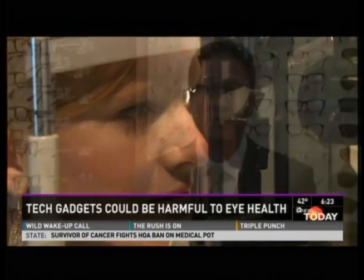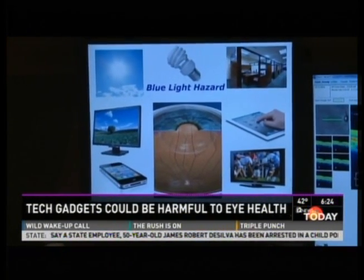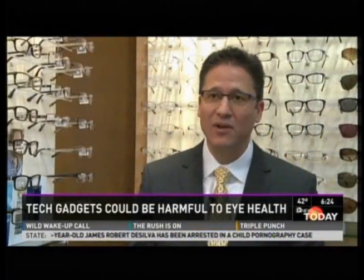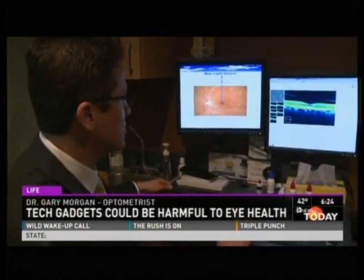We're exposed to more blue light today than at any other point in history. It's called blue light, and you can't see it, but it's there. Of all the colors, blue light has the highest energy and has the potential to do the greatest damage to our eyes.